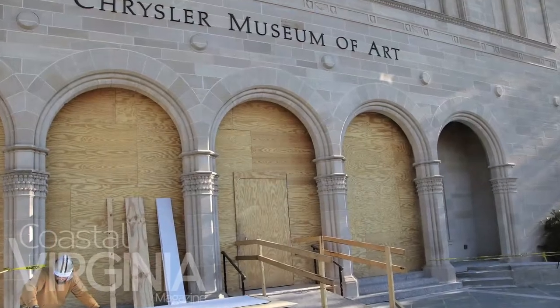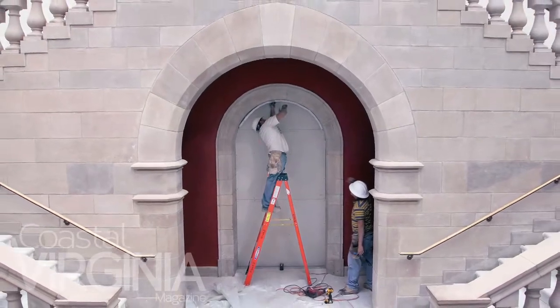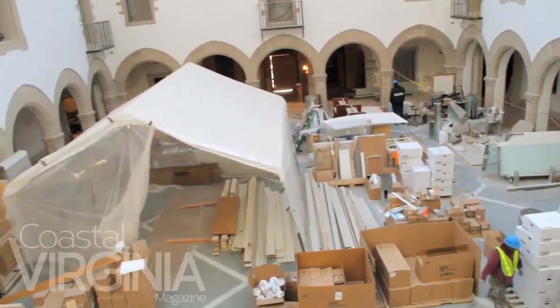We're here at the Chrysler Museum. We're nearing the end of a 16-month, $25 million renovation that has touched every corner of the museum.